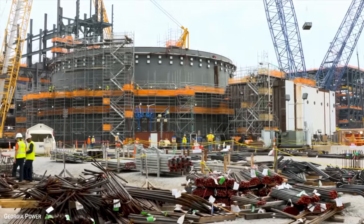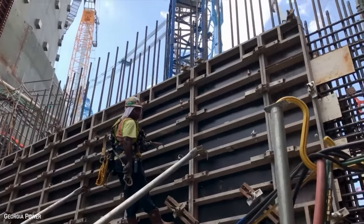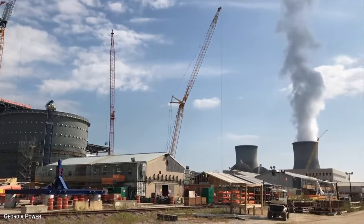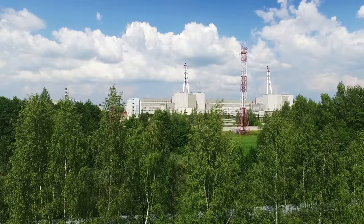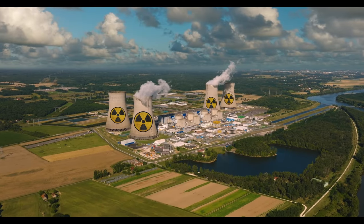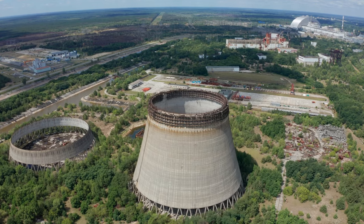The completion of projects like Vogel holds significant importance for the nuclear industry in the United States, serving as a benchmark for the successful execution of a large-scale nuclear facility. This success has the potential to instill confidence in the industry, attracting further investment. Vogel's completion will set a precedent for future nuclear projects, with lessons learned shaping improvements in project management, technological advancements, and regulatory processes — potentially streamlining future nuclear initiatives to make them more efficient and cost-effective.